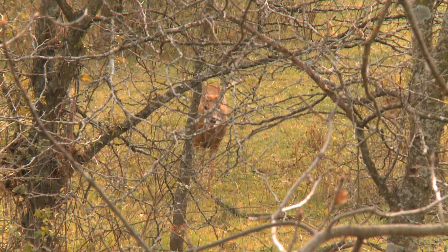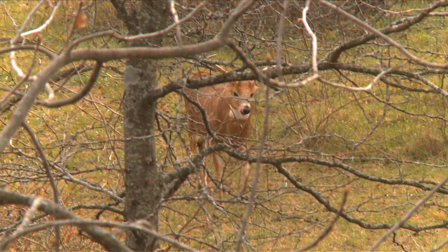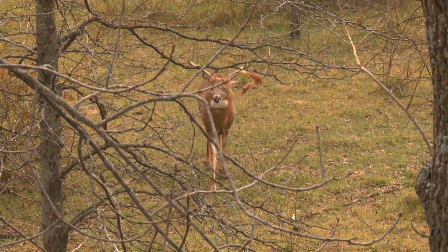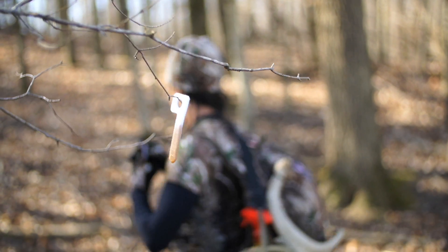A buck's sense of smell is incredible, so you want to ensure you're using the scent he's looking for. Special Golden Estrus uses fresh and super-premium natural doe urine with estrus secretions to bring those big bucks in close.